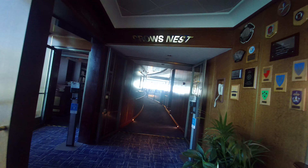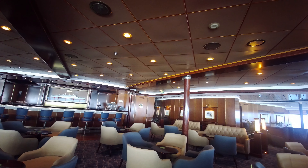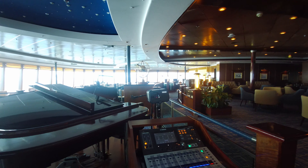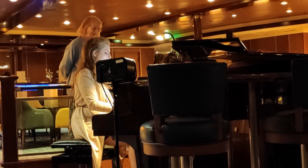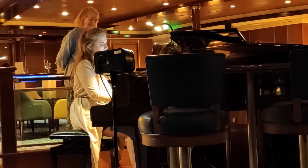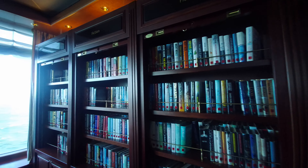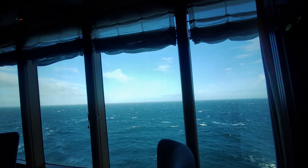Up to deck 13, at the very front of the ship you'll find the Crow's Nest. It's an observation lounge by day, popular for coffee, reading and craft lessons. During the evening it becomes a sophisticated bar with live music and a good choice of drinks and cocktails. Next to the Crow's Nest is the library, where you can borrow books or simply sit and relax whilst gazing out of the window.